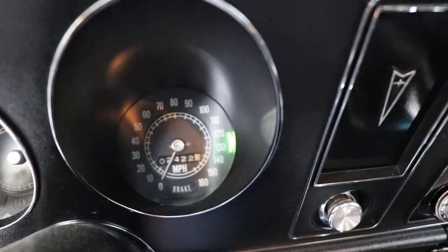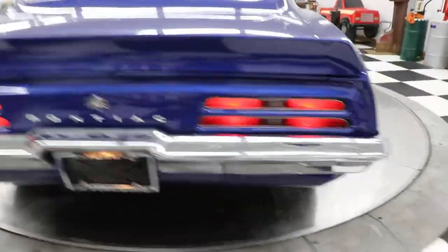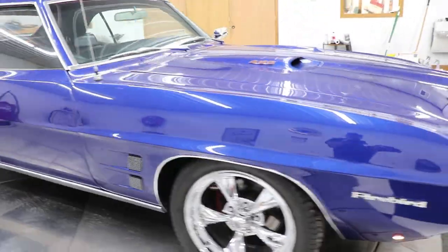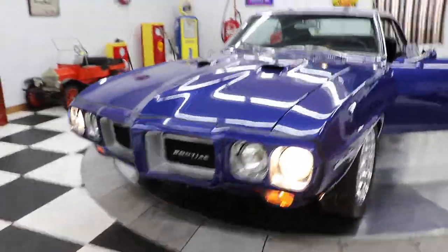The right turn signal is flashing — let me check if the left one is working on the outside as well. There's the door jamb on that side. All door seals and rubbers look great — not new but in good shape. All the bright work and stainless around the windows looks beautiful, glass is all in good shape. The turn signal, license plate light, headlights, parking lights, and front turn signals are all working.